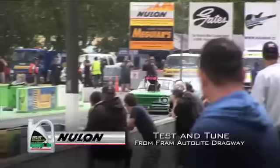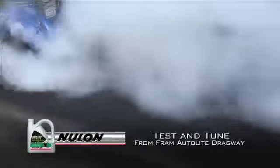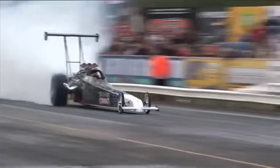Drag racing — drive two cars in a straight line as fast as you can. Well, actually it's not quite that simple. Getting these cars to work properly on a drag strip is a real science. And the pre-season test and tune day at Fram Autolite Dragway is a last chance for the top contenders to see just how all those off-season modifications and tweaks work in practice.